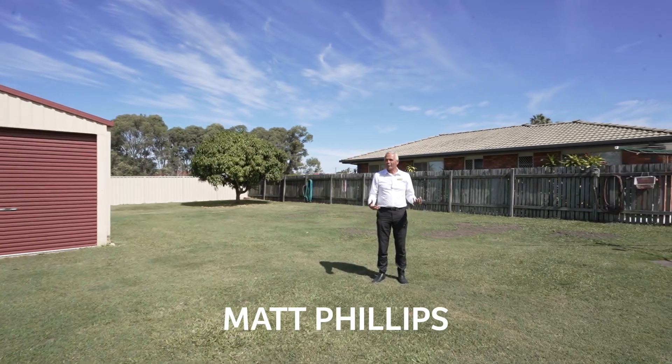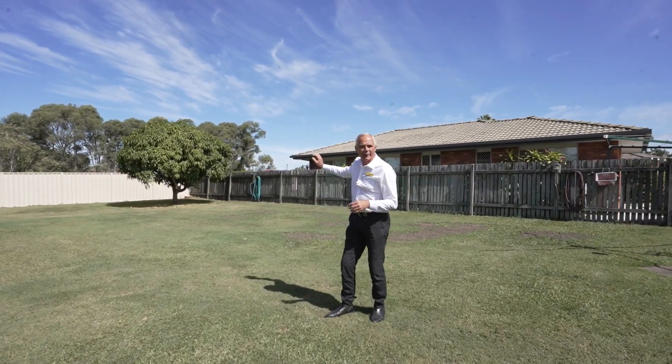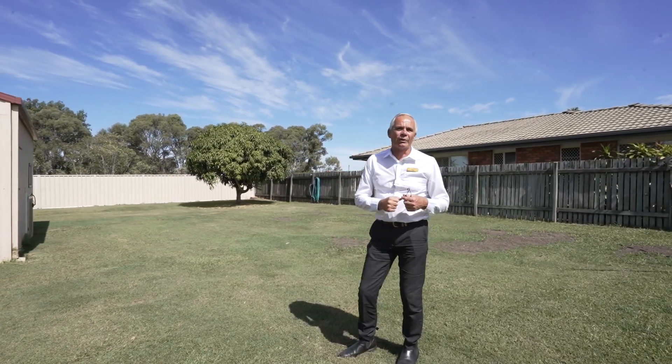So there we have it — a beautiful house nestled up here in central Kewungan. You've even got your own mango tree so you can enjoy some beautiful fresh mangoes. Why don't you give the office a call on 4128 2188 to get some more information and book an inspection.